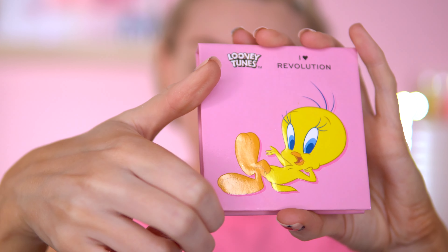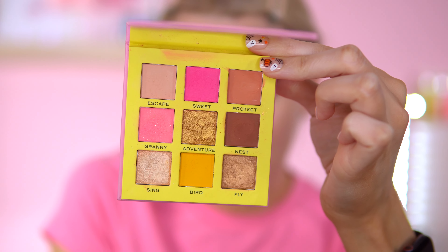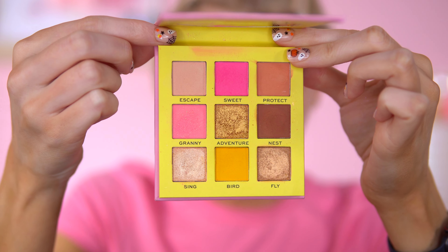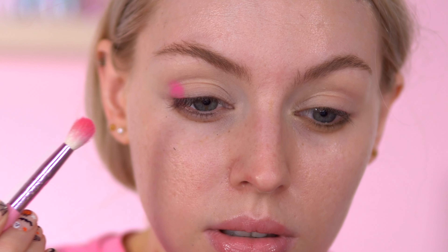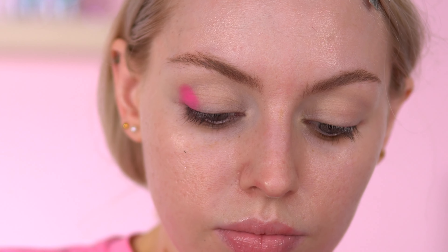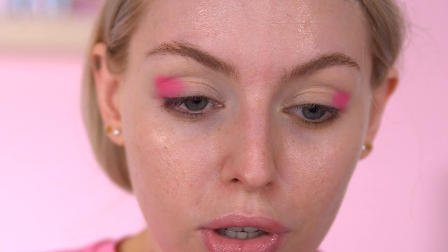I'm going to start off with the Tweety Bird palette. It's more of a pink palette — you do have the odd yellow and some neutrals in there too. Very pretty. I'm going to start off with the Sweet shade, which is the middle pink. They come with mirrors as well which I really like, and I just love the size of these — not too big, not too crazy. The hot pink in this palette is beautiful, so pigmented.